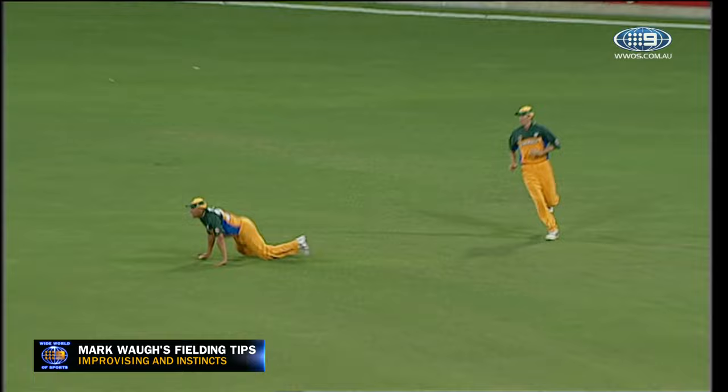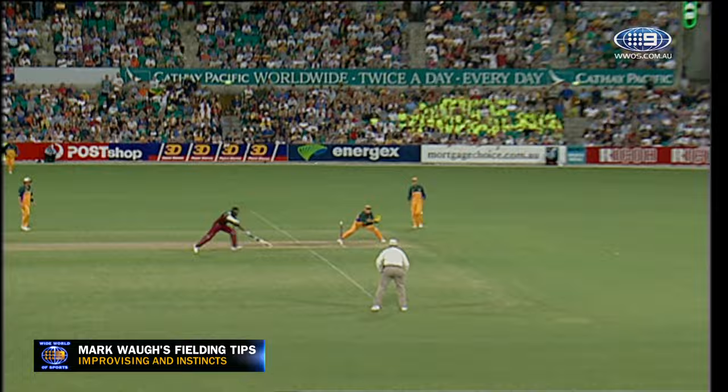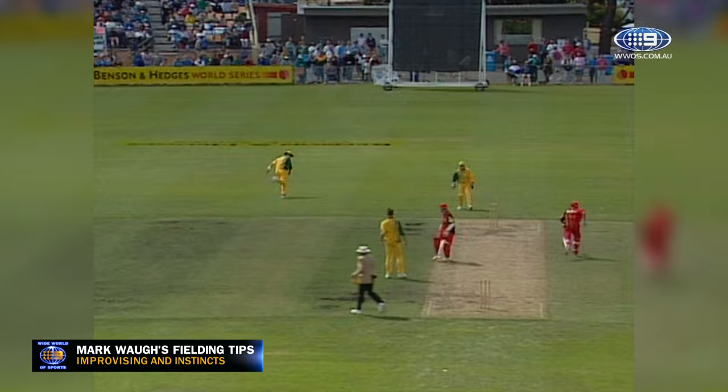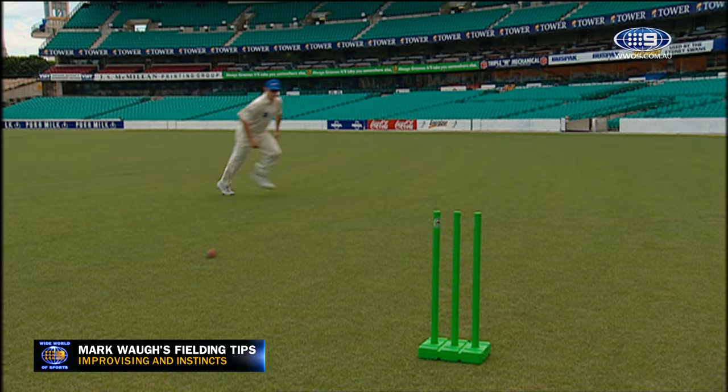This could be caught. He's picked it up on the bounce — that's very, very good fielding. This may well be out. What an incredible bit of fielding. Mark Waugh is brilliant. That is terrific stuff. As the Zimbabweans found out, the backhand flick has always been a favourite of mine.